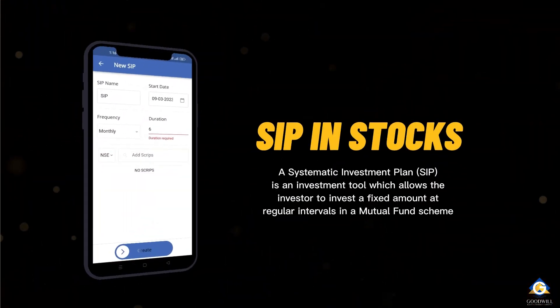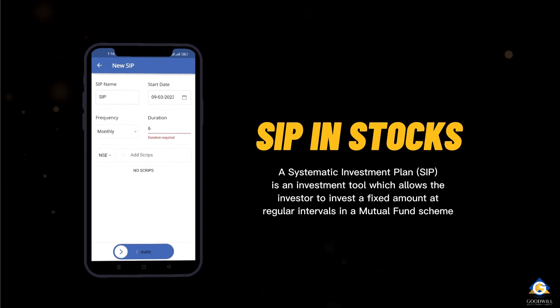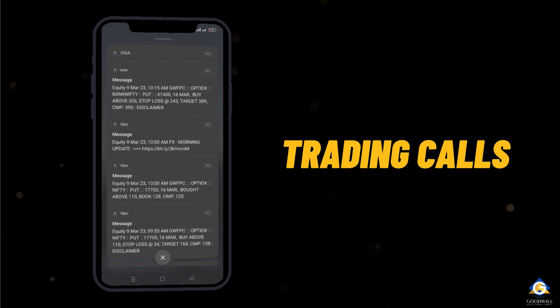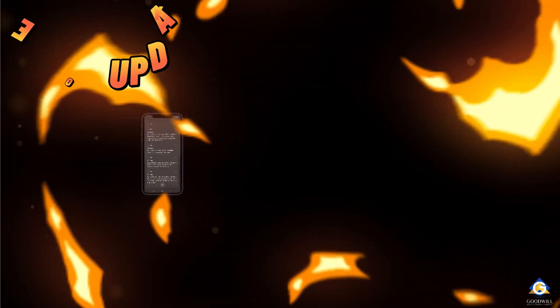It will allow users to set up SIP in stocks and set alerts for stocks as well. The new Giga app shows customized notifications of trading and research calls and admin messages.